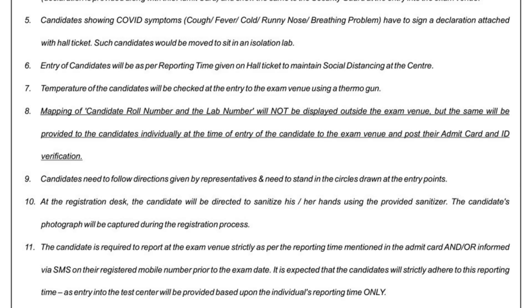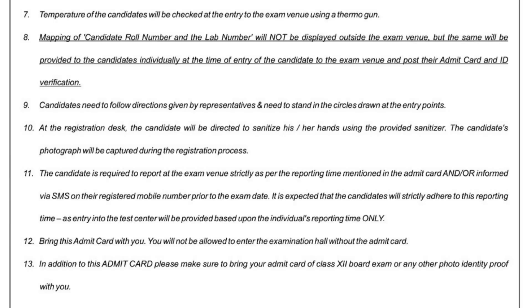Rule number eleven: candidates are required to report to the exam venue strictly as per the reporting time mentioned in the admit card or informed by SMS on their registered mobile number prior to the exam date. For example, in this admit card the reporting time is 1 PM for shift 2 — it may be different for you. Rule number twelve: bring your admit card — you will not be allowed to enter the exam hall without it.